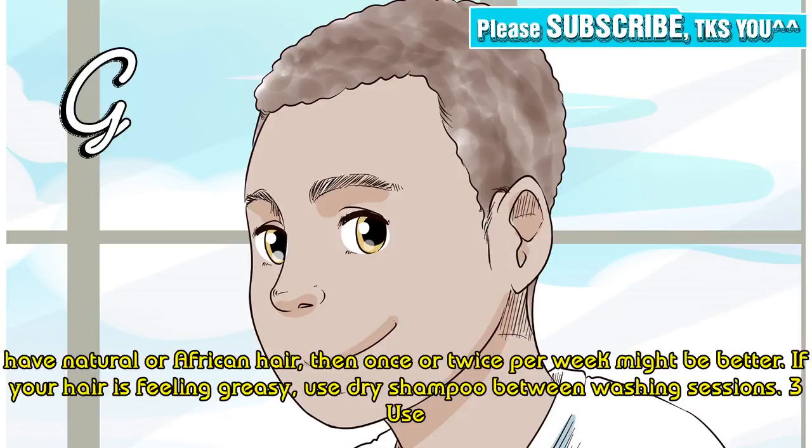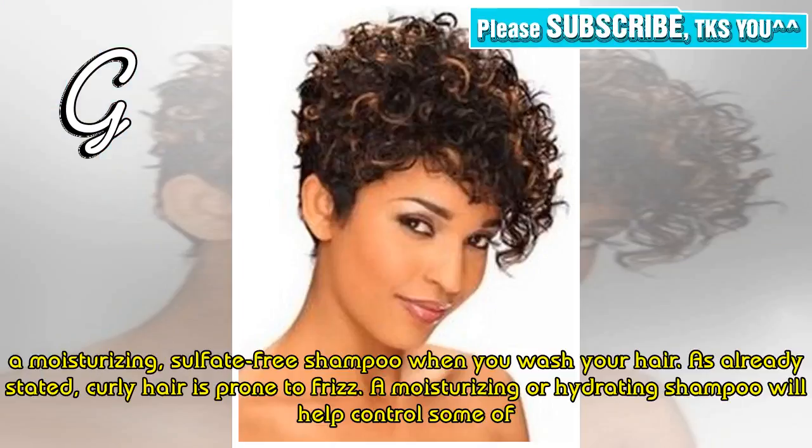If your hair is feeling greasy, use dry shampoo between washing sessions. Tip 3: Use a moisturizing, sulfate-free shampoo when you wash your hair.